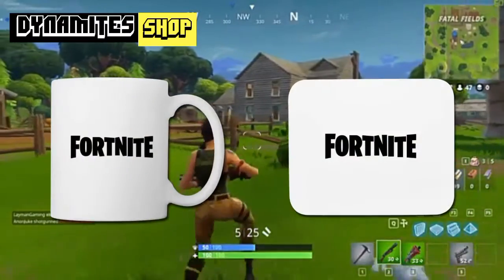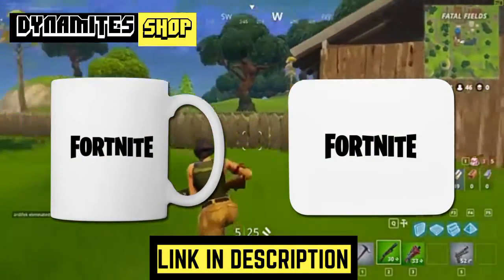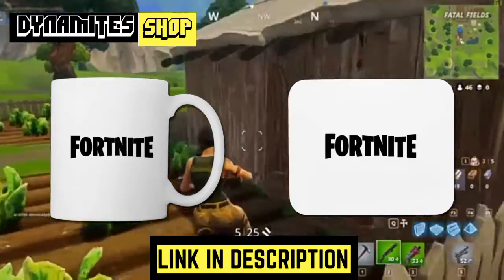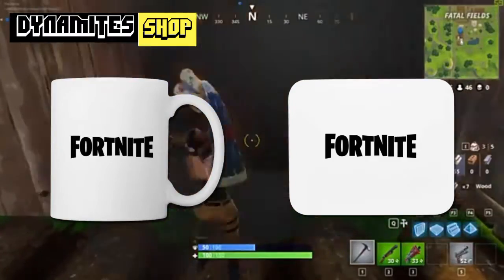Guys, new merch is available now — a Fortnite mug and a Fortnite mouse pad. Link in the description. You can buy them and also get 10% off because it's our launch.